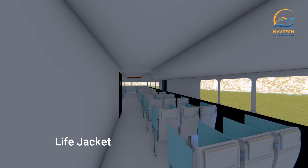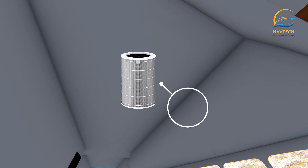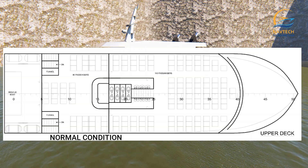At the bottom of each passenger seat, personal safety equipment is placed to make it easier for passengers to reach. An air purifier with HEPA filter technology keeps the cabin sterile and filters the air optimally. There are two layouts on the passenger deck: one for normal situations and one for pandemic situations.